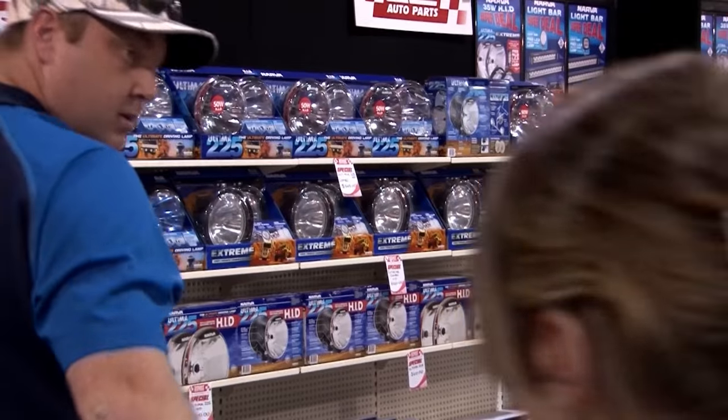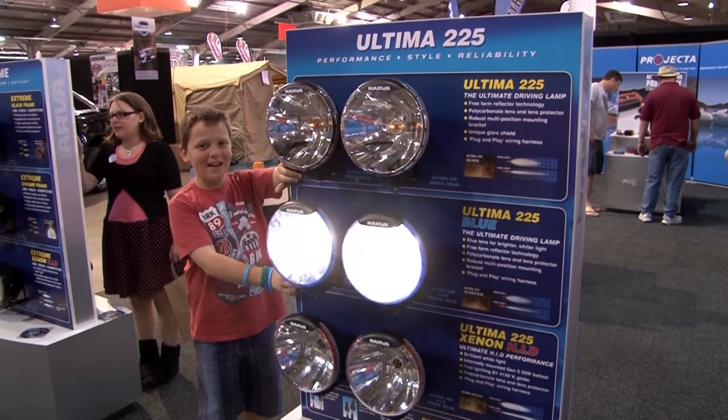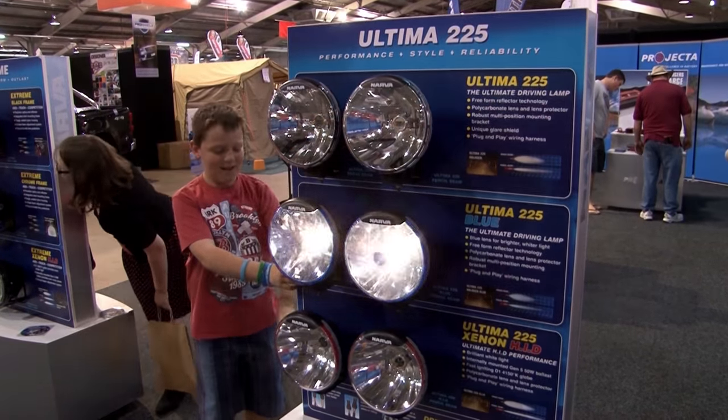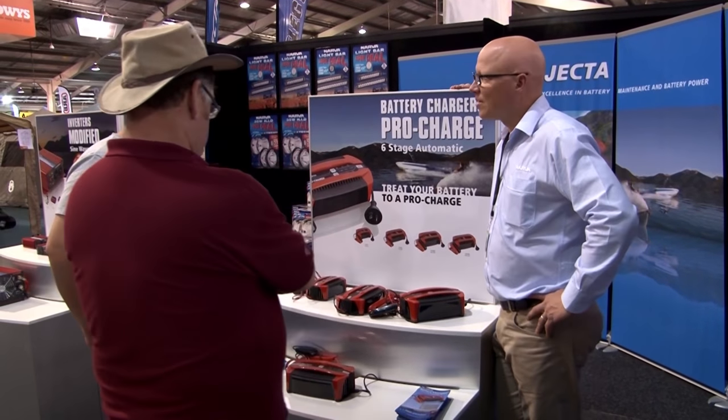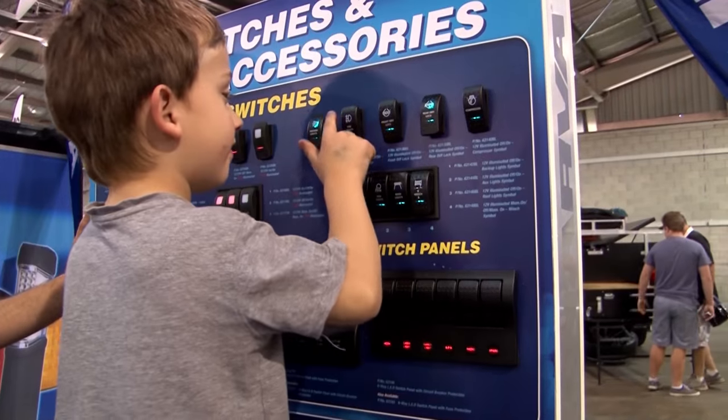G'day, I'm Tom from Narva and Projector. It's a great show for all the four-wheel drive accessories that we display here. New this year for Narva, we've got Extreme HIDs and Ultimate 225 HIDs. First time we've been at the show as a corporate display. We have a lot of stockists here, so there are plenty of opportunities and plenty of products to come and have a look at.